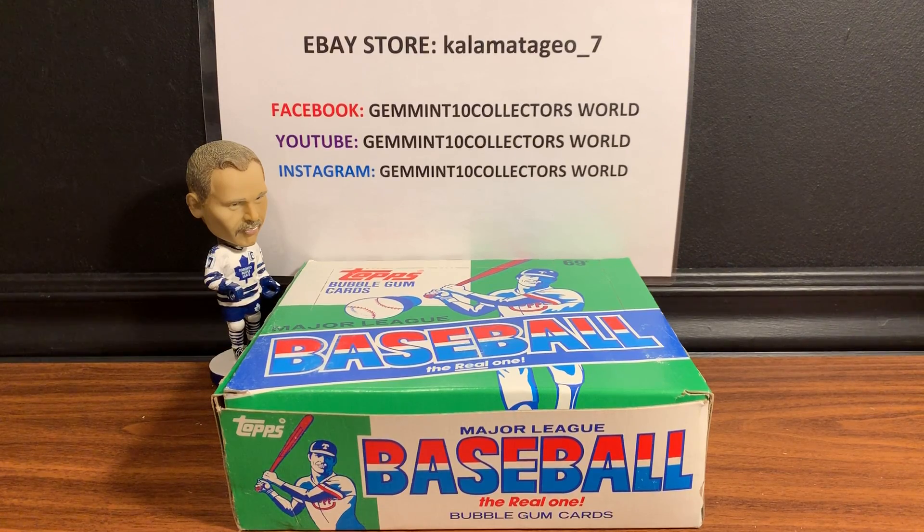McGwire and Sosa have been catching fire like crazy - everybody's going crazy since they've been talking about that documentary coming out, 'Chasing Maris,' about the home run season record. So we are going to do the first row like we said.